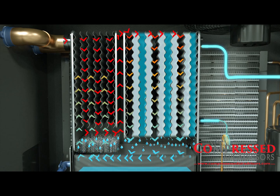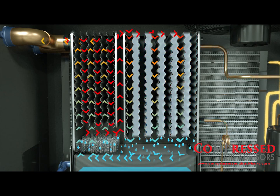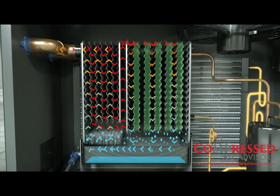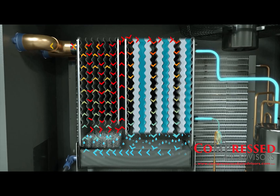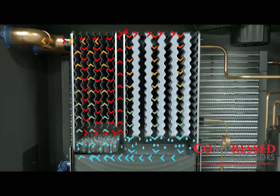The cool air exits the chiller and passes through an integral moisture separator. The collected liquid is removed by a no air loss condensate drain. The air leaving the separator is reheated before exiting the dryer.